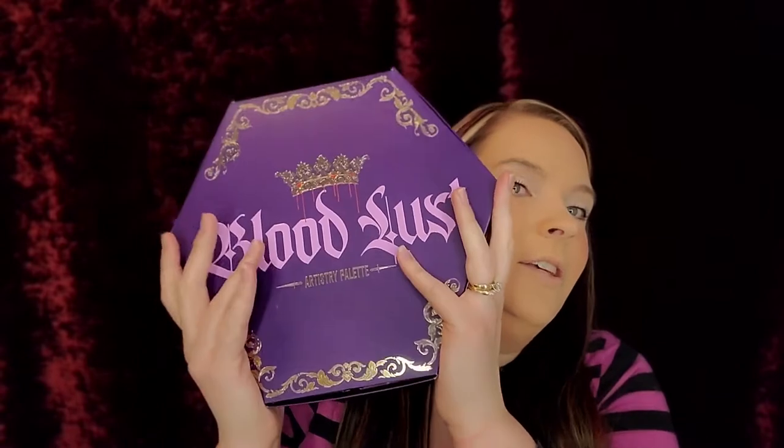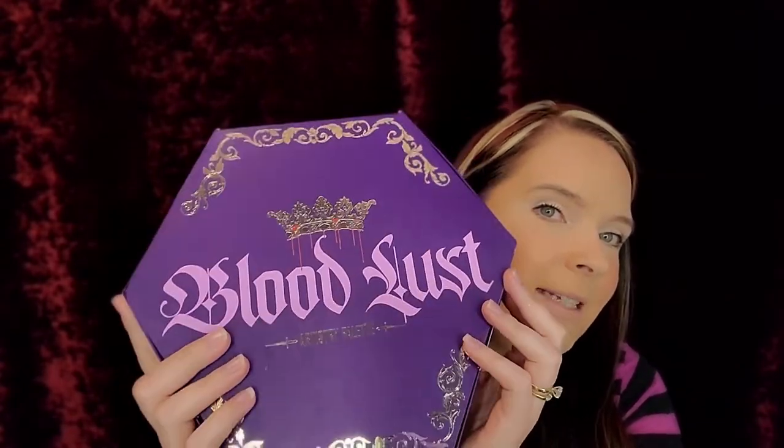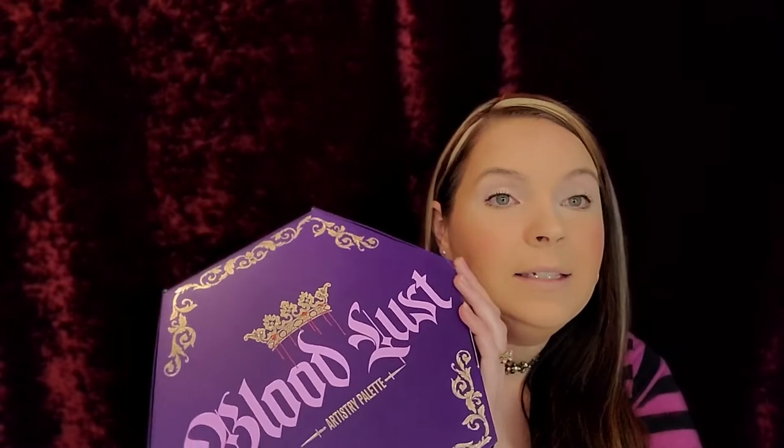I'm so excited about this giveaway! Before we get into showing how gorgeous this palette is, I wanted to let you guys know I'm doing a really huge giveaway with the Bloodlust palette, the ColourPop Disney trios, and the Jacqueline Hill Volume 2 palette along with her Eye Master brushes. The link will be down in the description and at the end of this video on the end cards. You have until March 31st to enter.